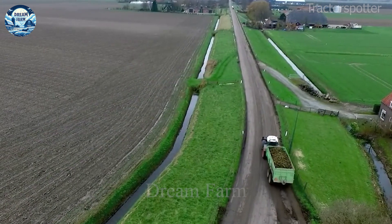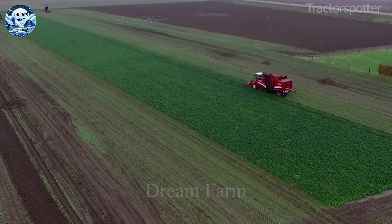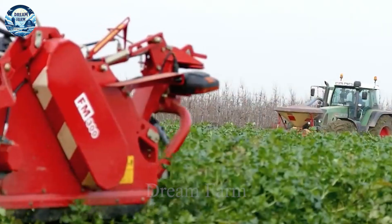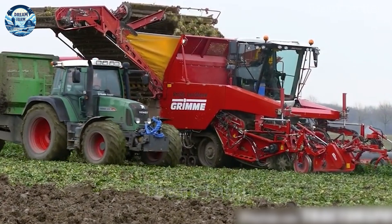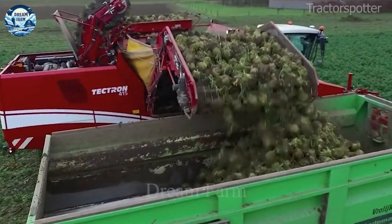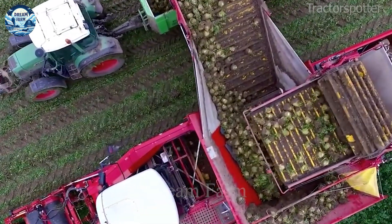Grim Tektron and Maxtron are advanced celery harvesters, equipped with modern technology to help farmers harvest quickly and efficiently. Thanks to their automatic features and flexible adjustments, these machines not only optimize productivity, but also protect the quality of celery products.